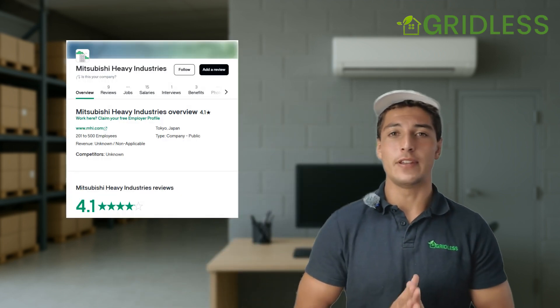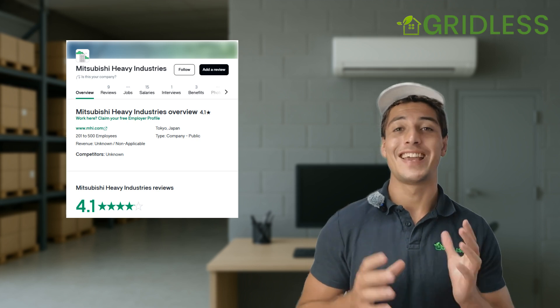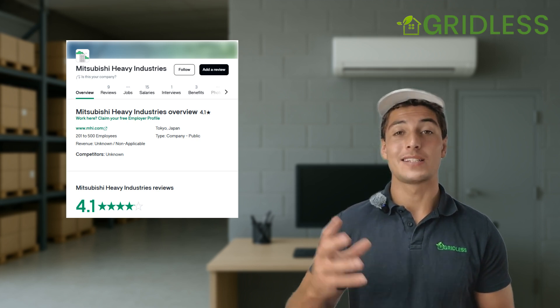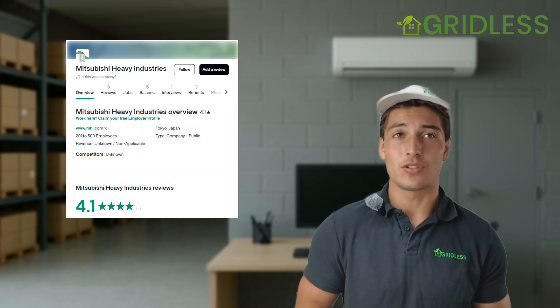In terms of reviews, Mitsubishi Heavy Industries has one of the best reputations in the industry for heating and cooling. It's no surprise — it's a Japanese brand and Japan is known for very high quality systems. They are significantly more expensive though. So if you're looking for a more budget option, I wouldn't recommend the Mitsubishi Heavy Industries option. But if you're looking for something super high quality that's going to last a long time and you have confidence and faith in, then that's where I would recommend the Mitsubishi system.